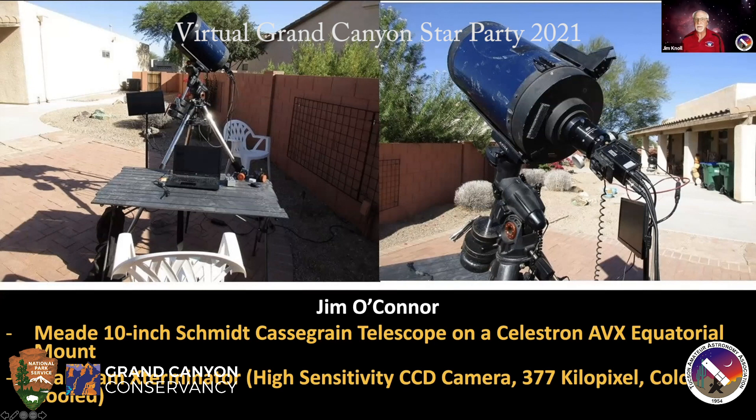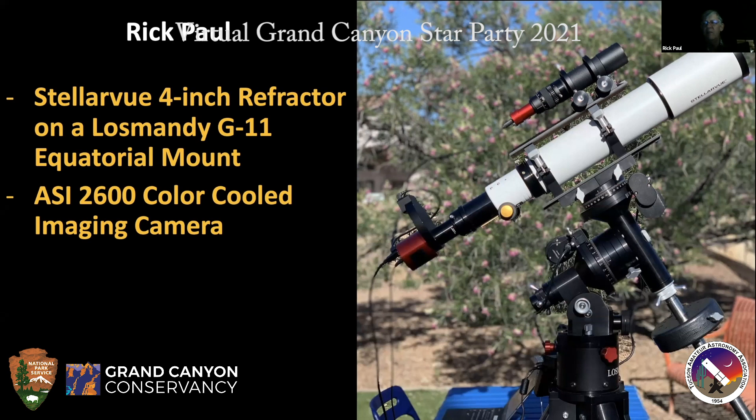Over to Rick. My scope is a different design — it's a refractor telescope, which uses lenses rather than mirrors. It's a four-inch Stellar View refractor on a very large Los Mandy G11 mount, which gives me very good stability for imaging. I'm running an ASI 2600 color cooled camera. The sensor inside has been especially adapted for this service, but it's very similar to what you would find inside a modern digital SLR camera.